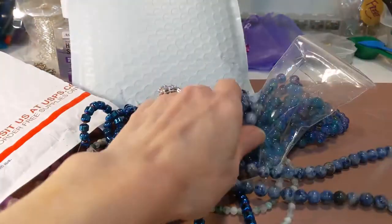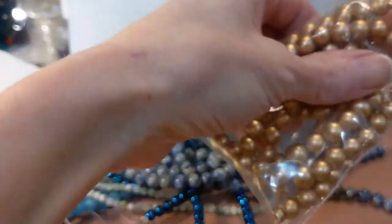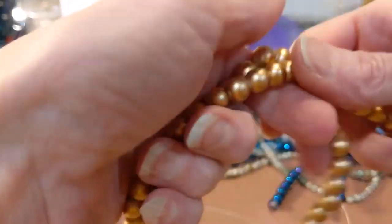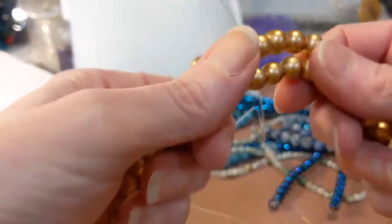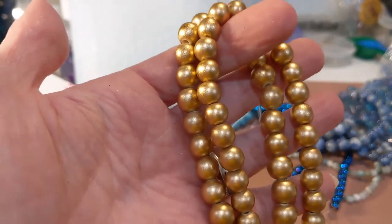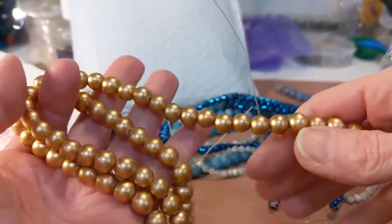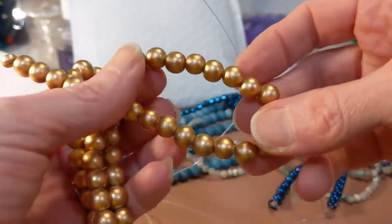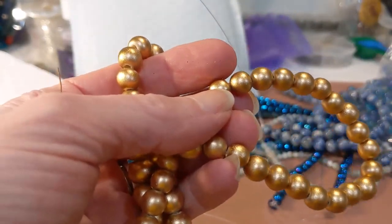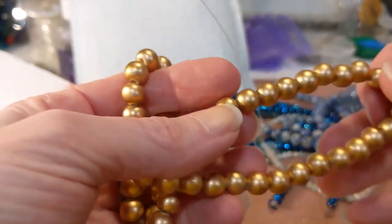Two strands of those sodalite for $9.29. Now these are my wood beads — gold wood beads. Finding a quality wood bead is really difficult, believe it or not. To find a gold wood bead of this quality is near impossible. I'm so glad I found these — I'll be ordering many more. This is a double strand, eight millimeter, gold wood, for $6.29.